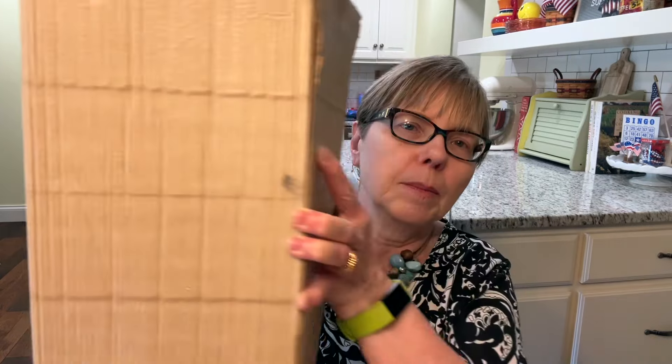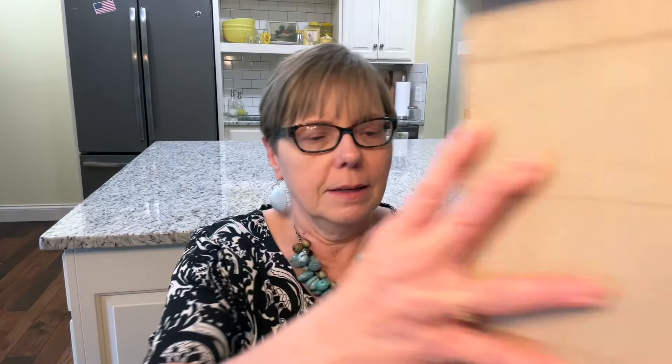I will show you this in a separate clip because it's so big and I don't want to break it. But I did get this and it's going in my booth, so stay tuned for that. And this is probably my favorite item of the whole haul.